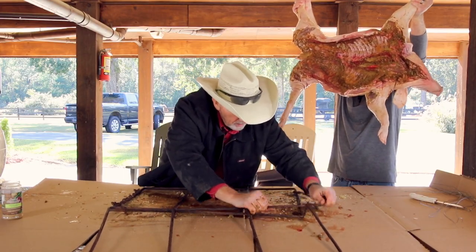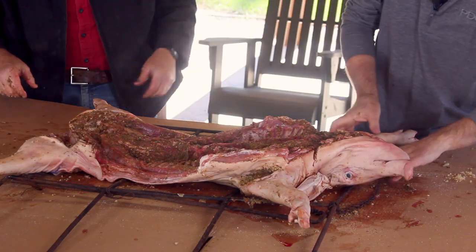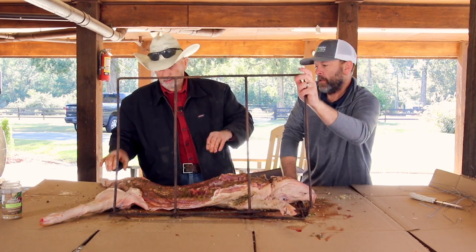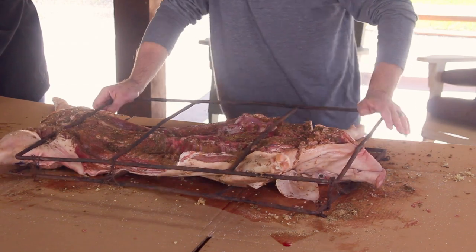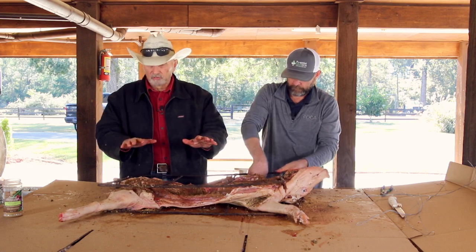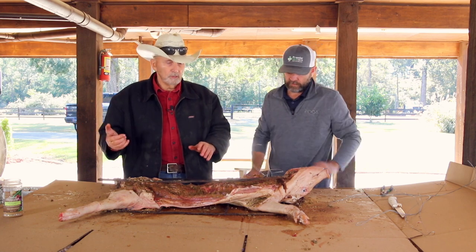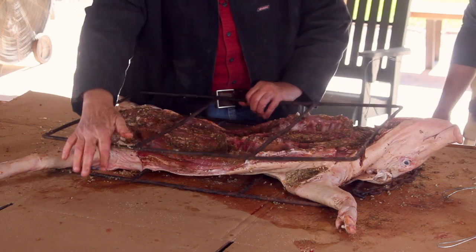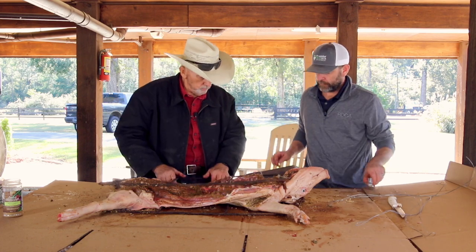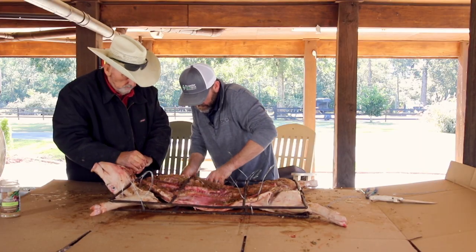Okay, now it's seasoned and we're going to rack it, get it ready to hang in front of the fireplace. This is a rack we built to hang the hog from. We're going to tie it in the rack and it'll hold it in there while we hang it in front of the fireplace.